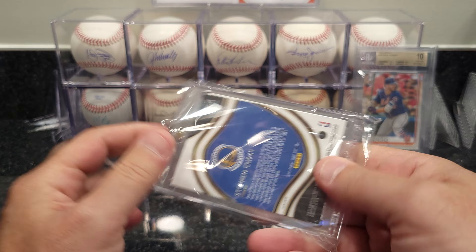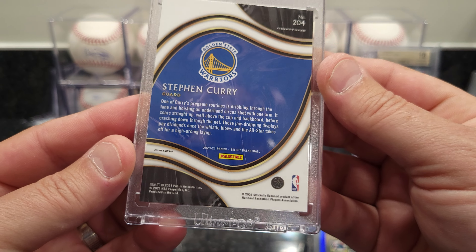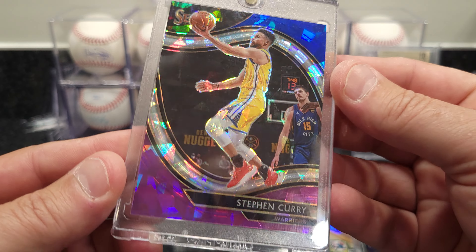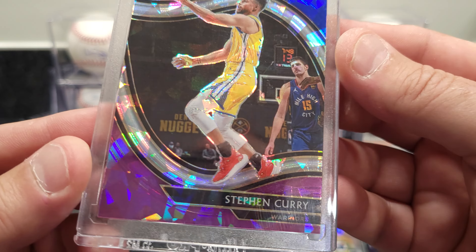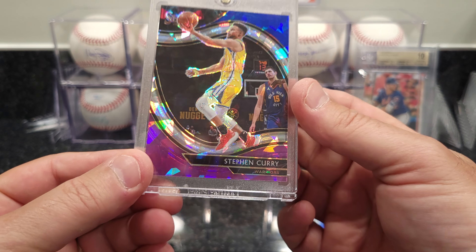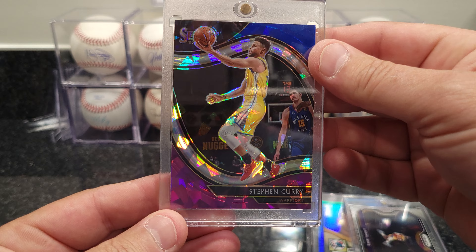First one is a Steph Curry — got a Select from 2021. It's a Steph Curry Refractor, looks like some kind of crack-ice pattern, three-color crack-ice. Steph Curry is pretty cool. I think the top loader is worth more than the card but it's a cool looking card, hopefully it's gradeable — you know how Steph Curry's been kicking some butt.